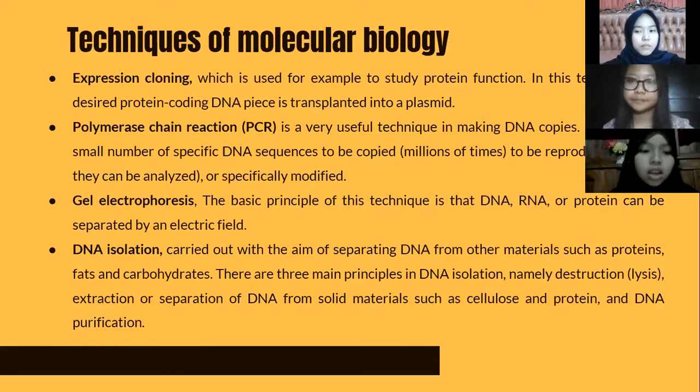The third technique is gel electrophoresis, whose basic principle is that DNA, RNA, or protein can be separated by an electric field. The last technique is DNA isolation, carried out to separate DNA from other materials such as proteins, fats, and carbohydrates. There are three main principles in DNA isolation: destruction or lysis, extraction or separation of DNA from solid material such as cellulose and protein, and DNA purification.